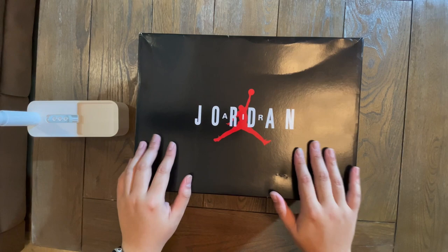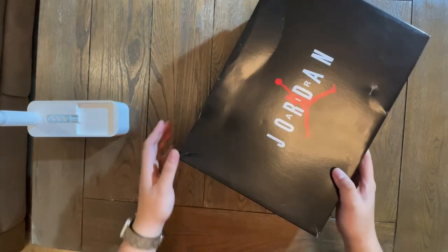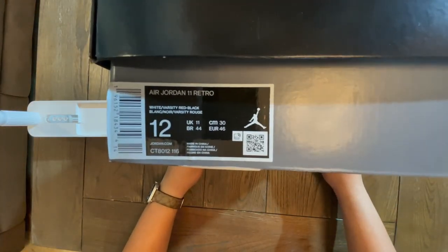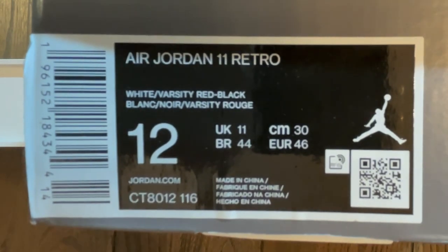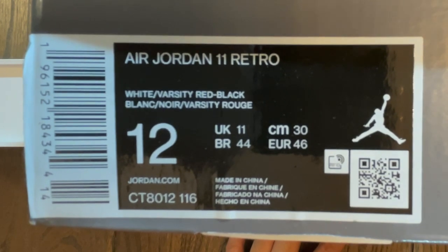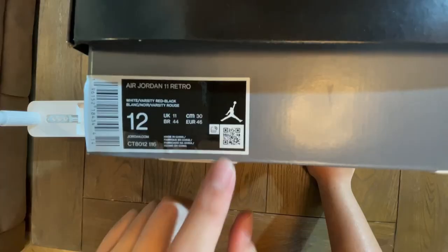So now we have the box of the Jordan 11 Cherry. It says Jordan Air — the standard Jordan 11 box. If you look closely, we can read that it's a size 12. This is the Air Jordan 11 Retro, White, Varsity Red, Black — Blanche, Noir, and Varsity Rouge. This is a UK 11, BR 44, CM 30, and Euro 46. The code of the shoe is CT8012116, and this is the QR code if you want to scan your shoe.